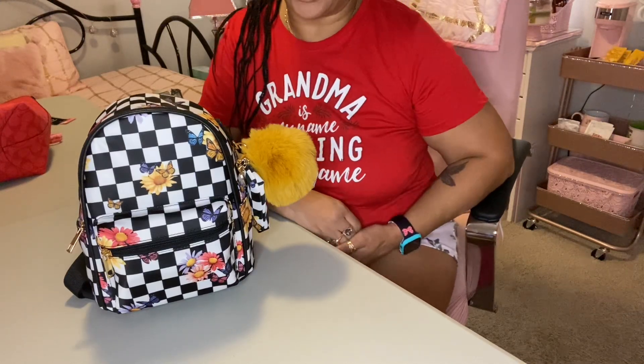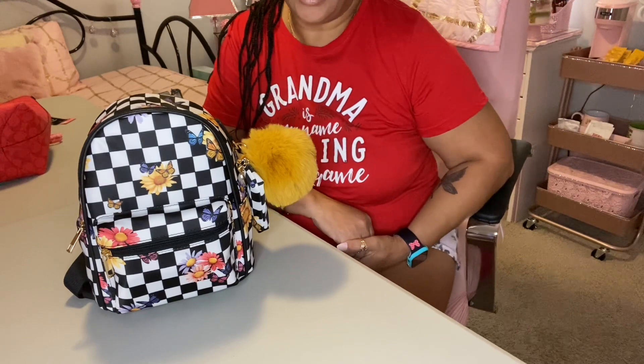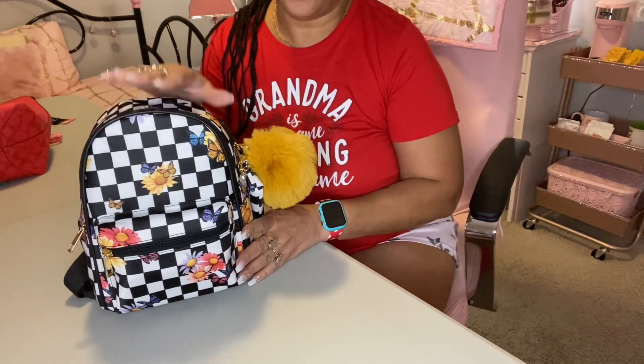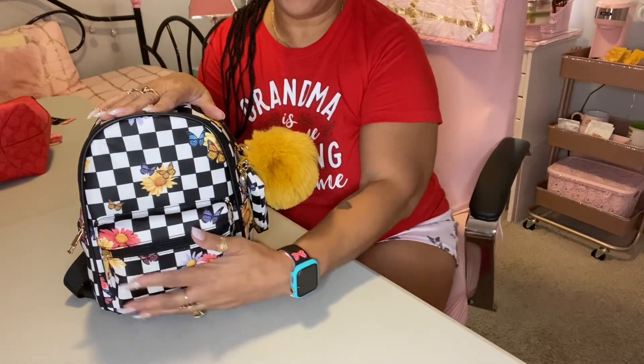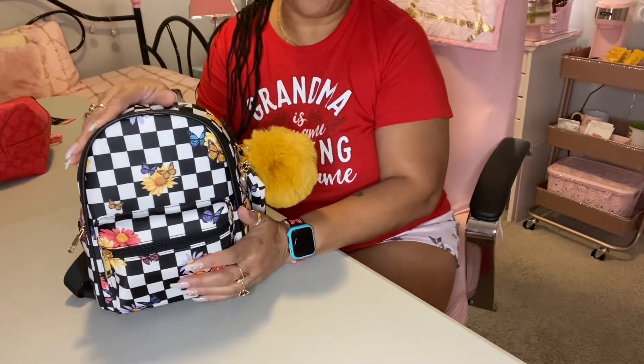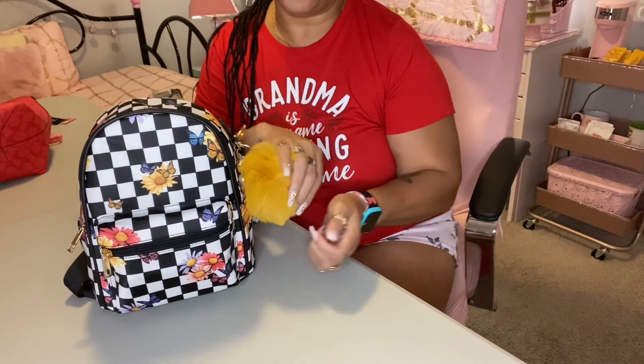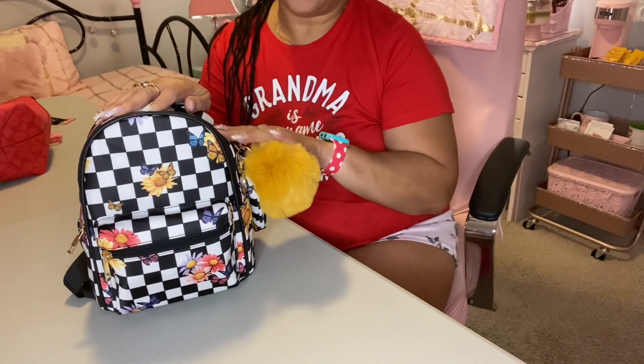Hello, how is everyone doing tonight? My name is Sone and tonight I'm going to be bringing you this little pretty right here — what's in my bag, my little mini backpack. First thing, I put this little puff on here. I thought it was so cute to match the yellow in the backpack.